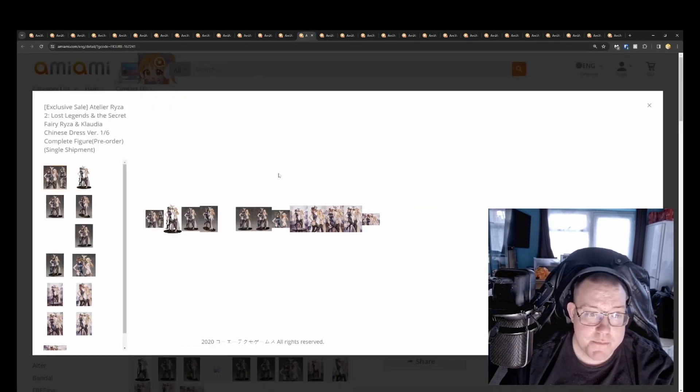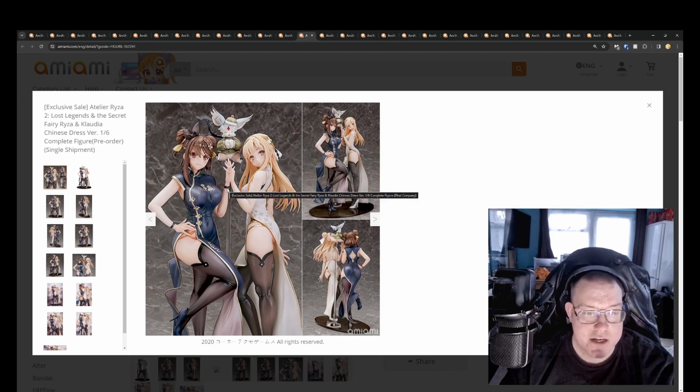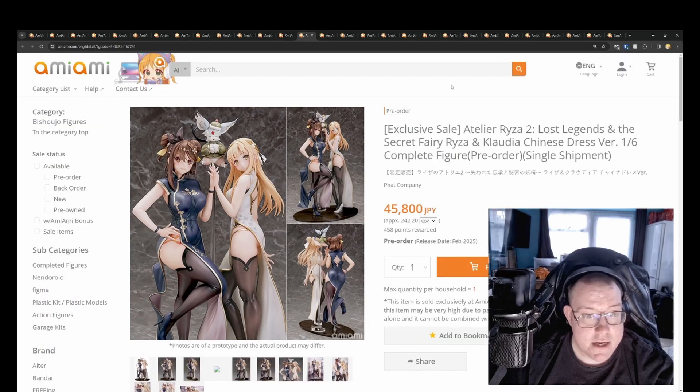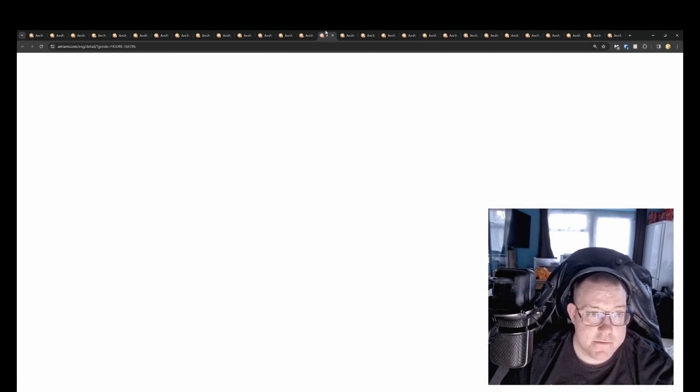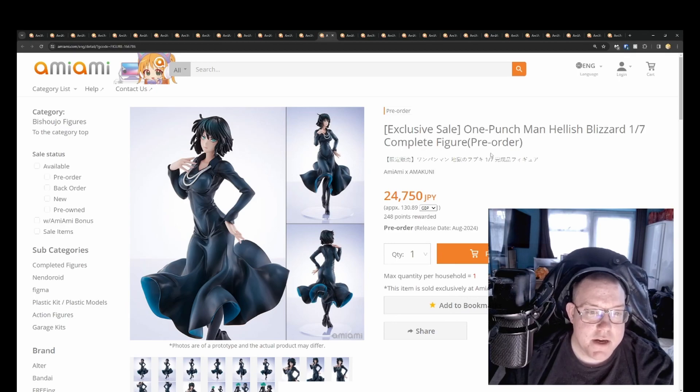You can also get them as a pair — you get an extra bit where they're holding hands with a couple of extra hand pieces included — for 45,000 yen, February 2025. If you like both figures, getting the pair set is probably worth it.